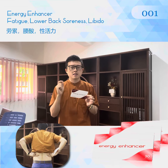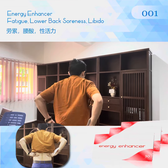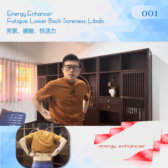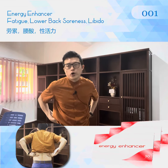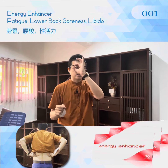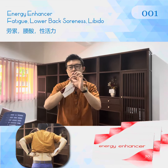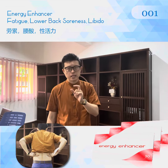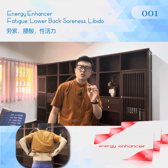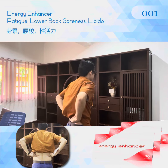The best spot to place it is at the lower back, like this. You don't need to remember specific acupuncture points, because this patch has a large circle of influence. You just need to feel which area needs support.